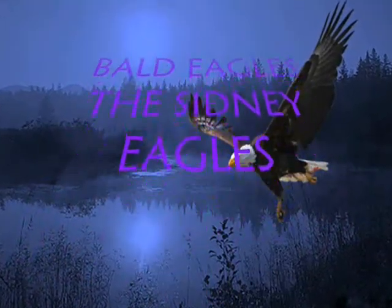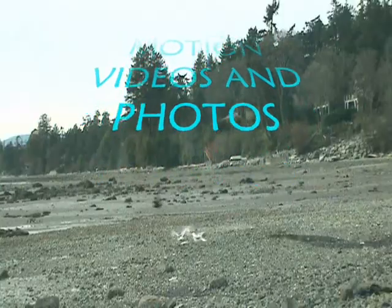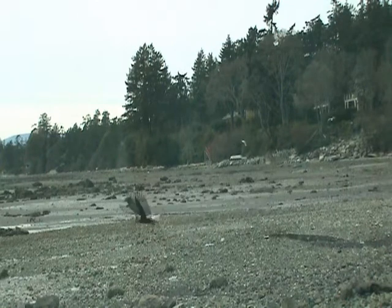This is a movie done in slow motion — the Eagles of Sydney, BC. Some of the frames are regular speed, and then I did slow motion so you can get an idea of how their flight patterns work.